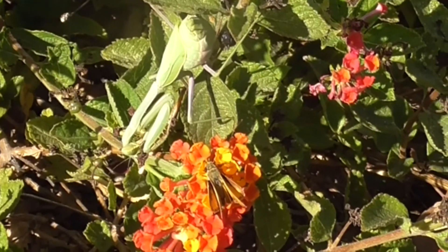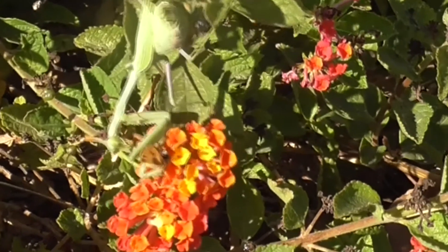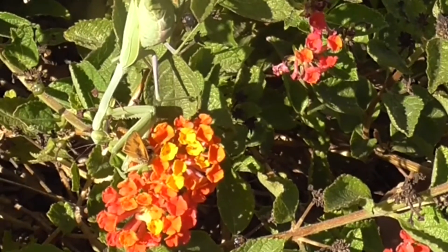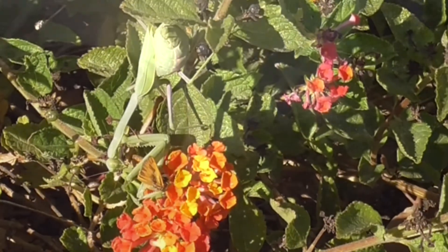But I wonder if this praying mantis might just be a little quicker. Oh! Well, that's nature for you. Thanks for watching our video on butterflies. Have a great day. Bye.